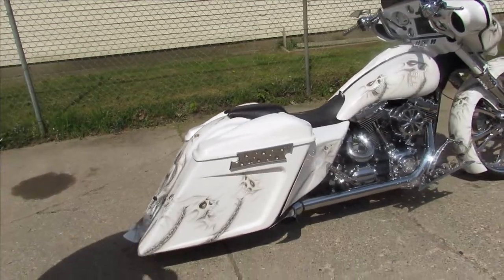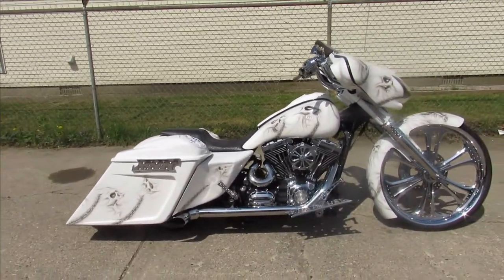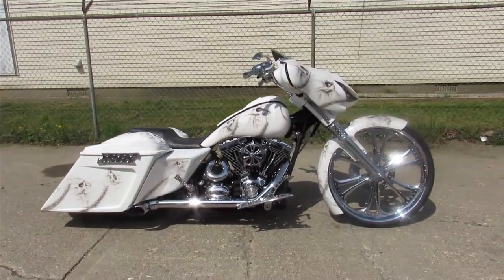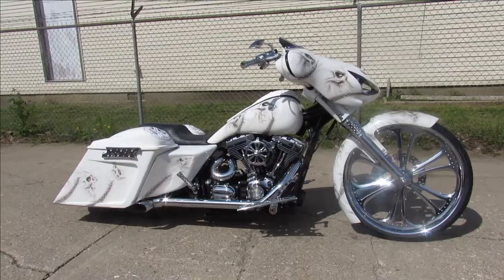This is a $50,000 plus build and it's done right. You guys can own it for only $17,999 — give us a call, we'll get it done at 810-648-9500.